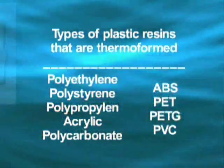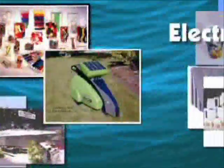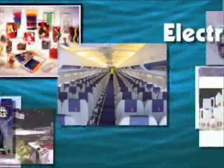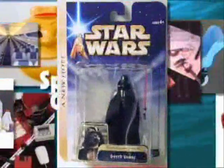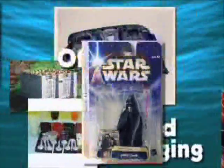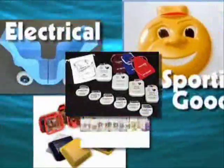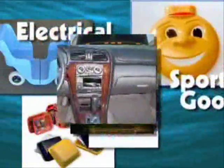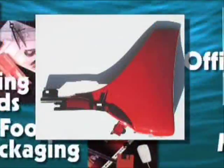Take a look around — you'll be amazed at all the thermoformed products you see every day. The creamer you open to fix your coffee, the aircraft overhead luggage compartments, the clear retail pack that lets you see the product before you buy, the sealed sterile medical container for life-saving surgical implants, a bass boat hull or canoe. From the 18-wheeler cab to the dashboard, door panels, and many exterior panels on new cars — thermoformed parts are just about everywhere you look.